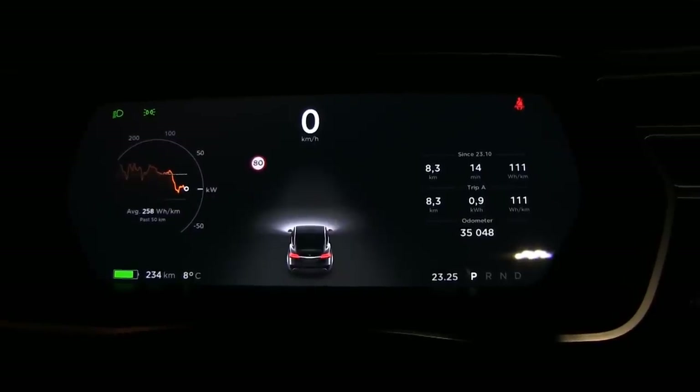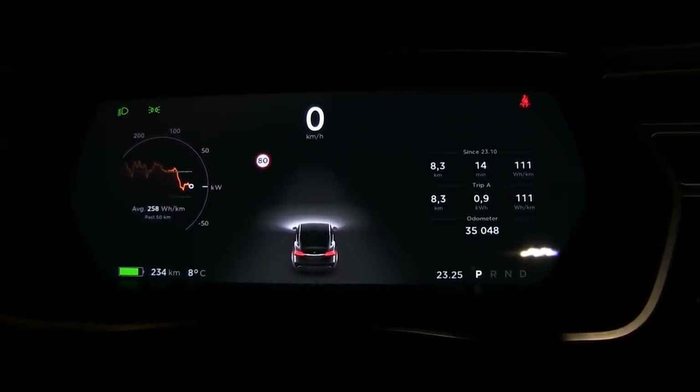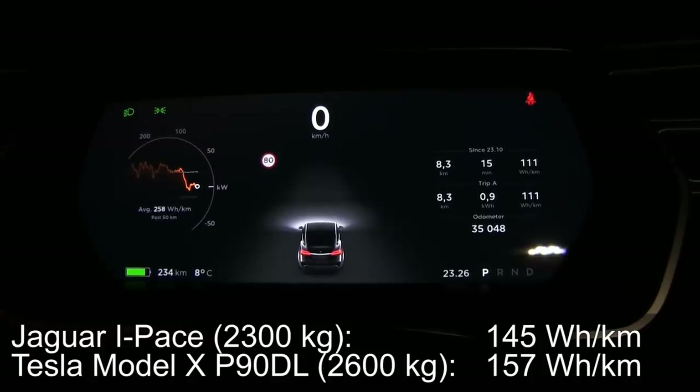I did the run — no need to show it. It was the exact same stretch I did with my own Model X and the I-Pace. You guys won't believe the result. It is so low: 111 watt per kilometer. That's like insanely low. So if I was using Nereus tires, I would have about 120. But the I-Pace had 145 and my Model X had 157.